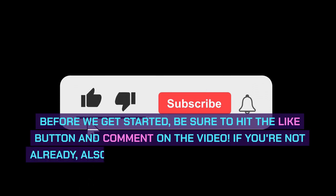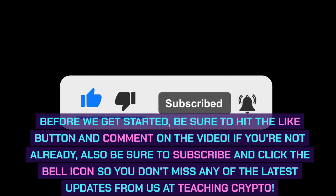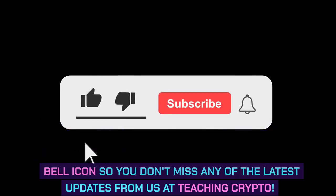Before we get started, be sure to hit the like button and comment on the video. If you're not already, also be sure to subscribe and click the bell icon so you don't miss any of the latest updates from us at Teaching Crypto.